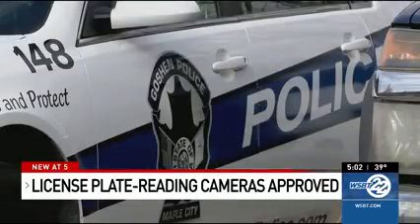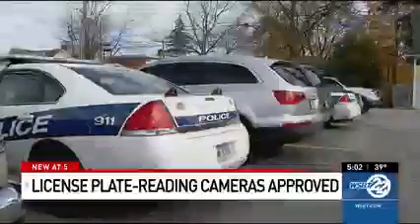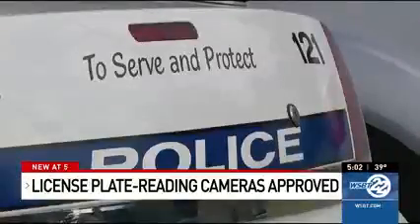The assistant chief with GPD said cameras will be placed in higher traffic areas. Most cameras are placed around the perimeter of the city, the company shared.